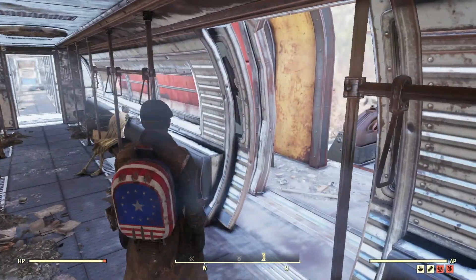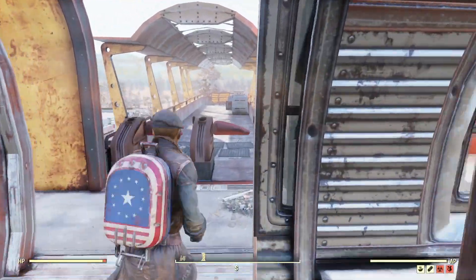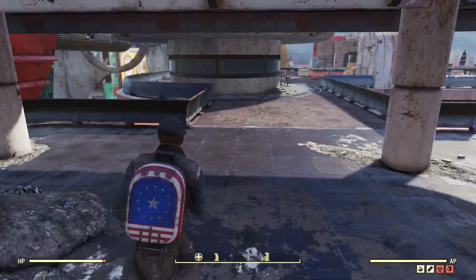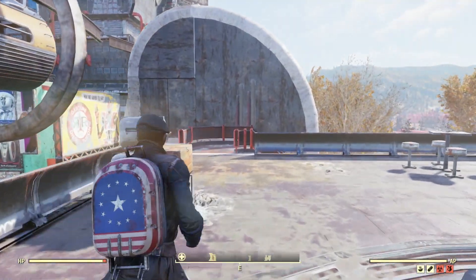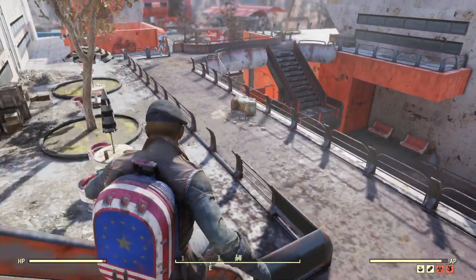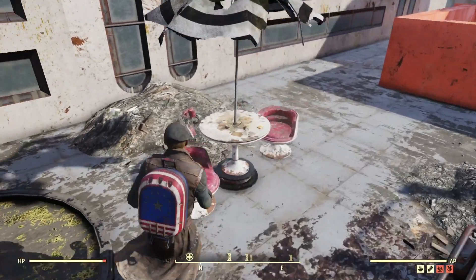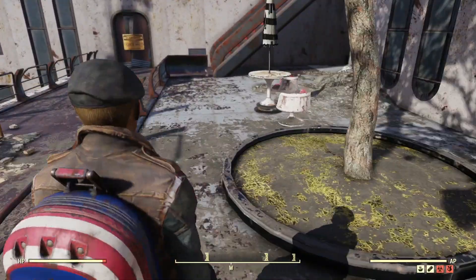We go up here again — this is where we came in when we came up in the lift. We want to go through the gates and down here to a sharp right, then go round the side of this big round thing and down some stairs. There should be a magazine here on one of these tables, but no, there's nothing. That's a shame.